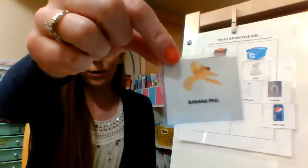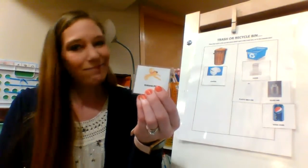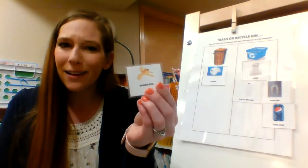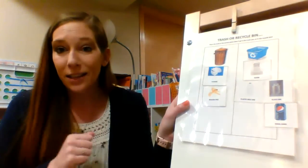What about an orange or a banana peel? Can that be reused again? Is it paper? No. Plastic? Nope. Glass or metal? Nope. It's not. It gets tossed in the garbage.